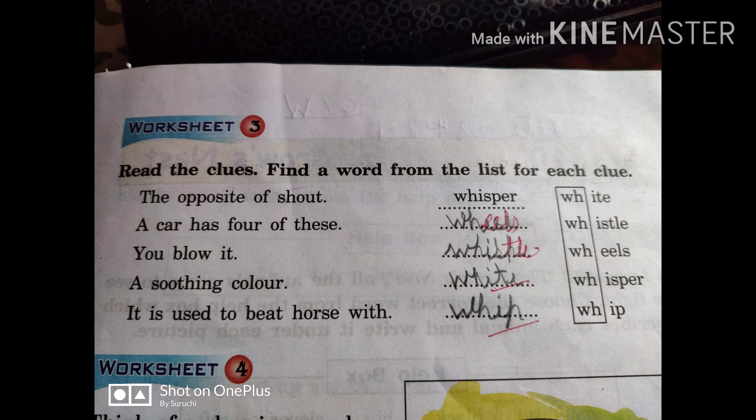Shout means to scream. Now, the opposite of scream is to speak softly — that is whisper. So the opposite of shout is whisper. Next clue: the car has four of these — a car has four wheels. Next: you blow it — we blow the whistle.